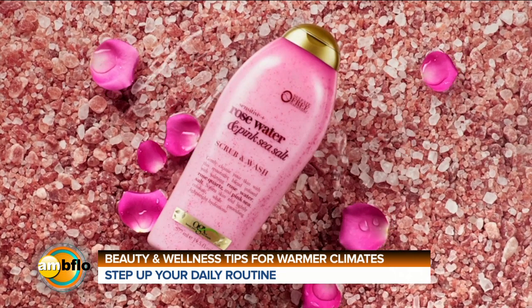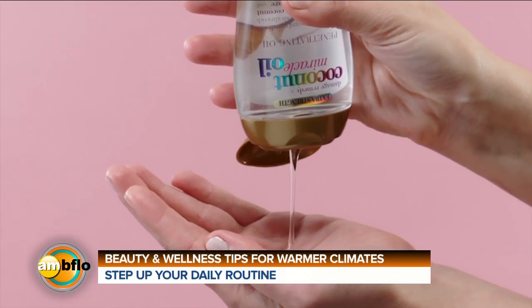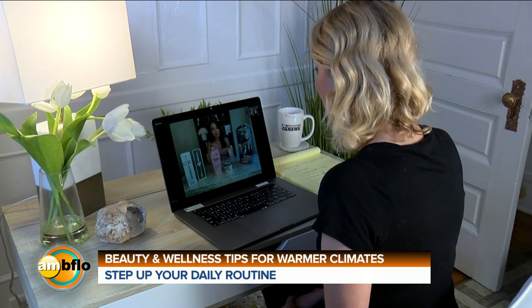Absolutely. You want to look for rich ingredients because the sun is very dehydrating. I love OGX — they have rich ingredients. I'm in love with this new rose water and pink sea salt scrub and wash. It's so beautiful. It gently exfoliates and nourishes your skin with calming rose water and lightly buffing sea salt.